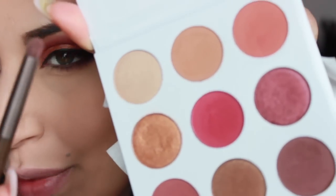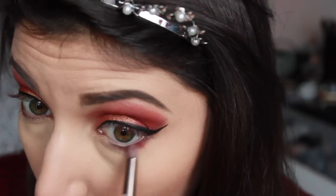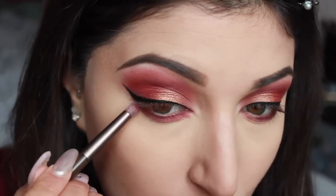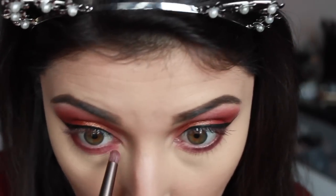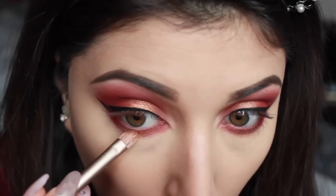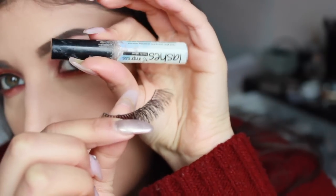Mettiamo l'eyeliner — uso questo della Essence con il pennellino super super sottile, che mi trovo veramente benissimo. Sempre col pennello a penna di prima, vado a prendere il colore in centro, quello rosso, e lo stendo su tutto l'occhio inferiore. Questo colore è pazzesco, è troppo troppo bello. Al centro invece vado a mettere il colore dorato.